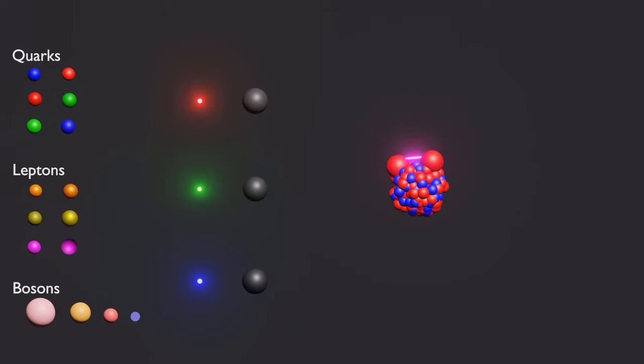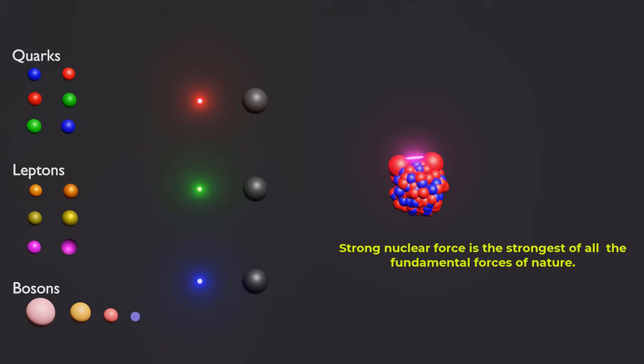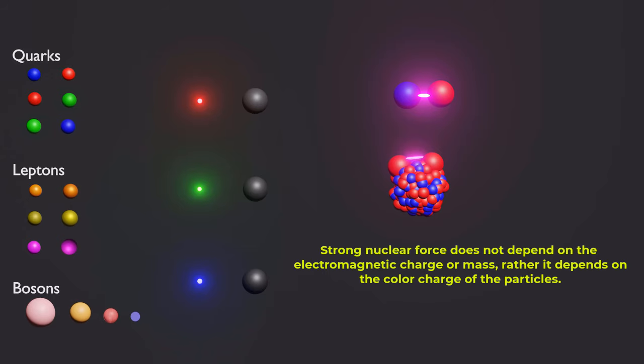The strong nuclear force is much stronger than the electromagnetic force, which is why the nucleus can remain stable despite the electrostatic repulsion between protons. The strong force is extremely powerful and it is the strongest of all the fundamental forces, but it has the shortest range and only operates over very short distances, typically on the scale of atomic nuclei. Strong force does not depend on the electromagnetic charge or mass of the quarks and nucleons.